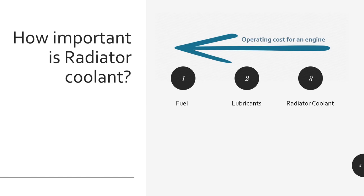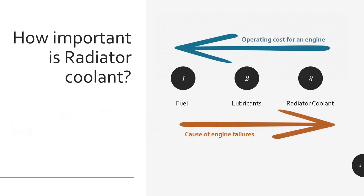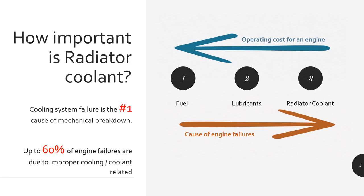You always pay good attention about the fuel — BS6 fuel, BS4 fuel, fuel quality, sulfur level. Then we give importance to lubricant — synthetic, semi-synthetic, high mileage kind of formulations. But when it comes to radiator coolant, it's a little neglected area and doesn't get that kind of attention. However, the entire cooling system and the radiator coolant is a major cause of overall failures. Studies show that coolant system failures are the number one cause of mechanical breakdown, and up to 60% of engine failures are due to improper cooling or coolant-related issues.